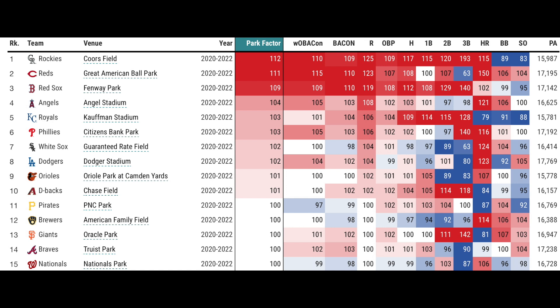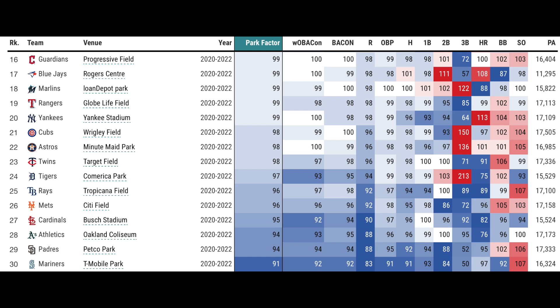My big takeaways — just my personal opinion: by far, Coors is the most hitter-friendly; it's not close. At number two I'd go Great American, pretty much tied with Fenway. For the most neutral park in the MLB, Nationals Park and Progressive Field are really neutral to me. Globe Life Field could be neutral, though to me it's more of a pitcher's park. The most pitcher-friendly for me is the Coliseum, with T-Mobile number two and Petco number three. Busch Stadium has to be up there in terms of pitchers as well.